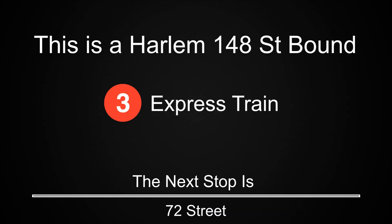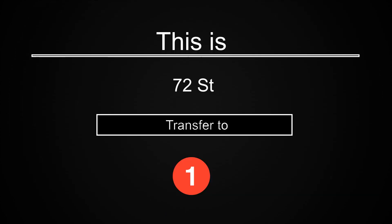This is a Harlem 148th Street-bound 3 express train. The next stop is 72nd Street. This is 72nd Street. Transfer is available to the 1 train.